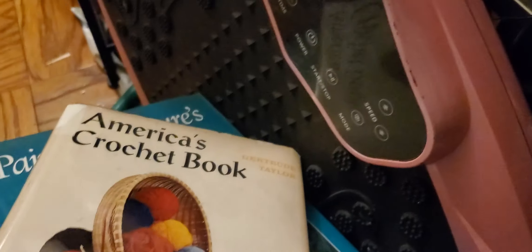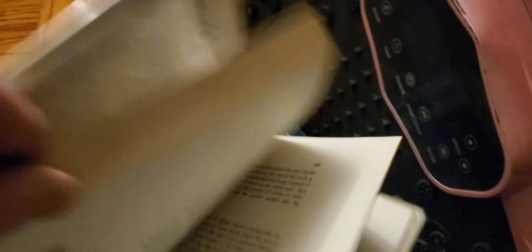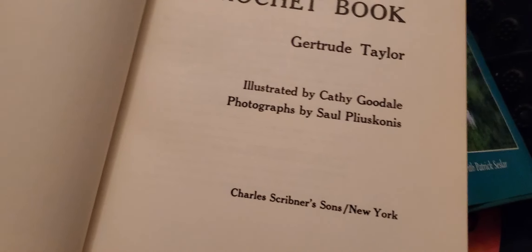"America's Crochet Book" — this is a nice vintage book, very vintage. I was thinking of keeping this but there's a little bit of a space problem. But it's good — someone should enjoy this. Let's take a look at the author: Kathy Goodall.